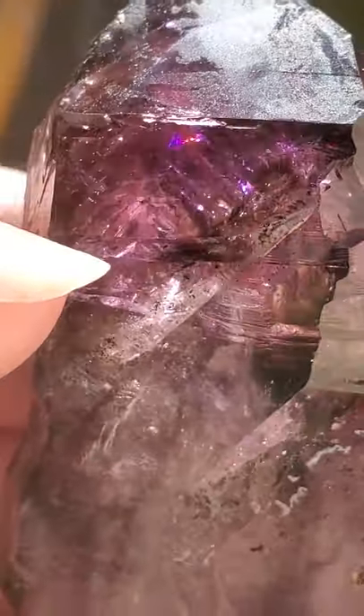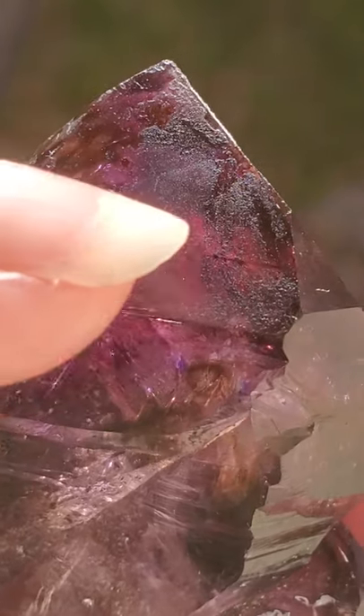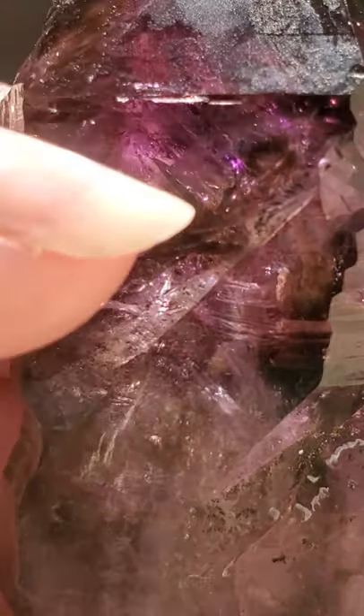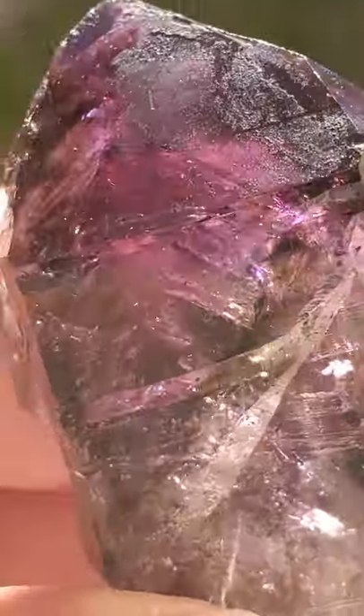There's two of them right here. There's one right up in there where my thumbnail is at, right in this area. The other one is right over here in this area where my thumbnail is at. If you can see when I safely and carefully turn the crystal — can you see some of the movement right there, both of them?